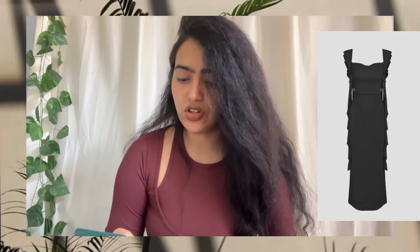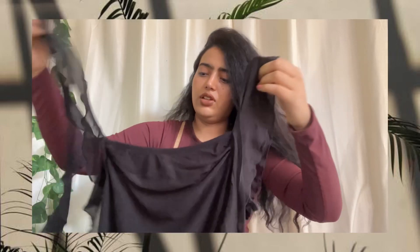My first dress is the halter neck mesh ruffle black maxi dress, which is a long dress. It's priced at ₹999 — the actual price is ₹2498 but now it's selling on Little Box for ₹999. This is a size large order and it's a polyester-cotton mix. Let's look at this.